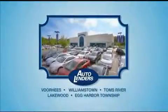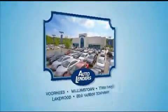See our Low Mileage One Owner Certified Cars at any of our five New Jersey showrooms or at Autolenders.com.